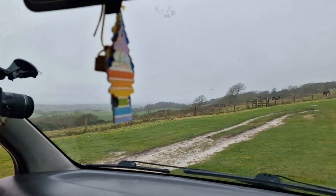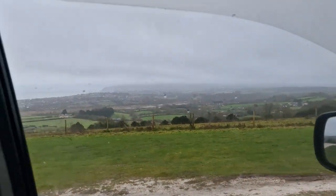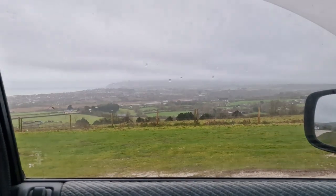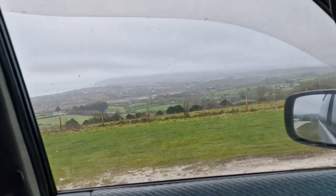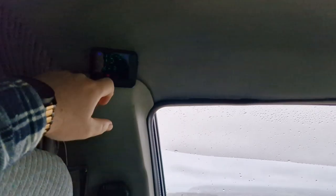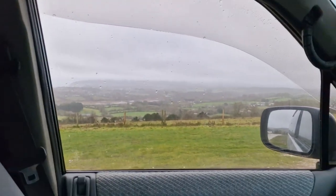I've just pulled up to this viewpoint up on Brading Down on the Isle of Wight. It's not the nicest of days but what a nice view — great spot for a picnic or making a YouTube video. It is actually freezing, it's 15 degrees at the minute, so I'm just going to hit the heating and put it on because it's a bit chilly. Right, let's jump in the back.